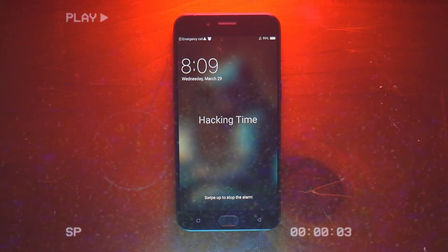It's hacking time. Just kidding, it's way too hot.